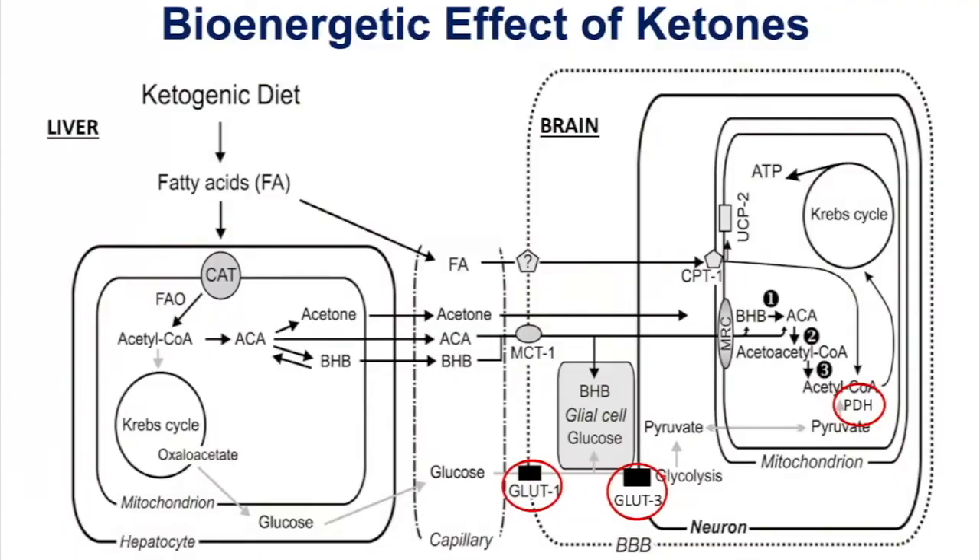Here are the bioenergetic effects of ketones — in this case, just the brain. The liver is the site of ketone production. Under situations of suppressed glucose and gluconeogenesis in the liver, suppressed insulin signaling, and mild glycogen depletion, the liver produces ketone bodies as acetyl-CoA from beta-oxidation of fatty acids accumulates. The acetyl-CoA condenses to form acetoacetate and then beta-hydroxybutyrate. Beta-hydroxybutyrate is the primary ketone body in circulation because it's more resistant to degradation, whereas acetoacetate can be spontaneously decarboxylated.